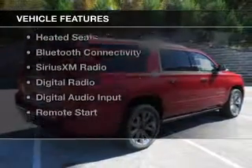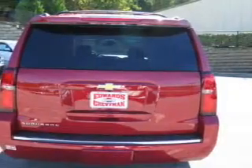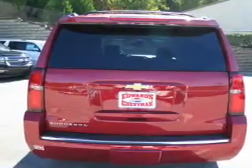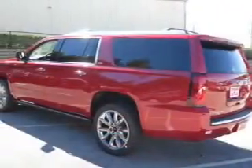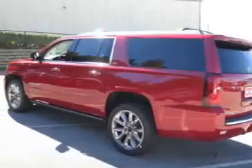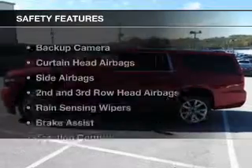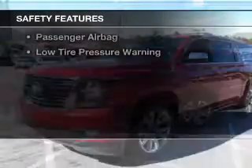The features include internet connectivity, electric trunk, heated steering wheel, leather seats, heated seats, Bluetooth connectivity, Sirius XM satellite radio, digital radio, digital audio input, and remote start. Safety was made a priority with these features.